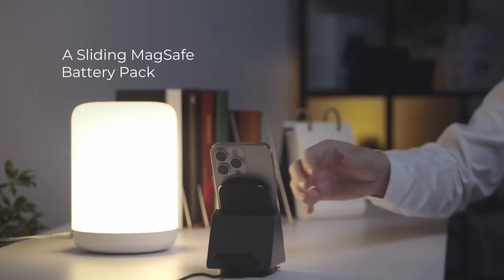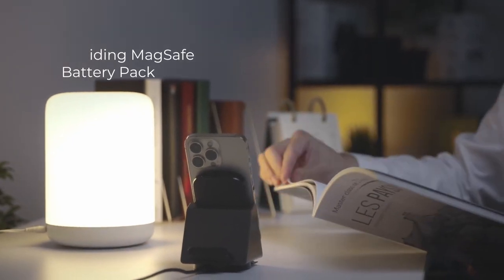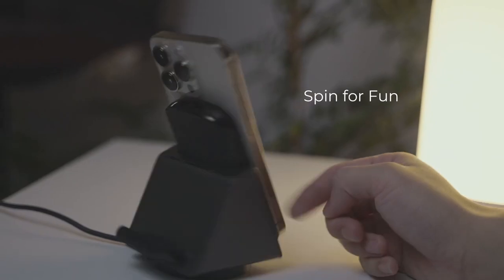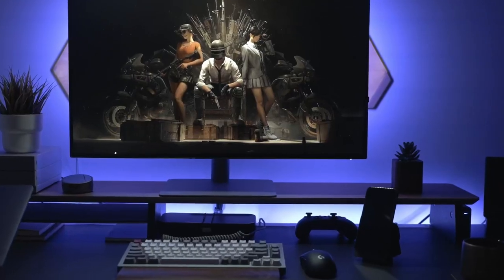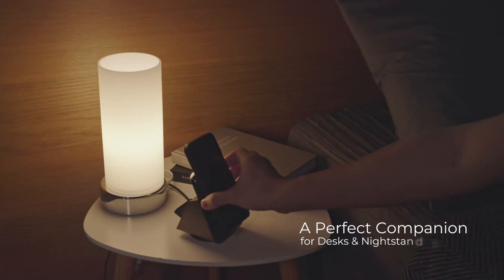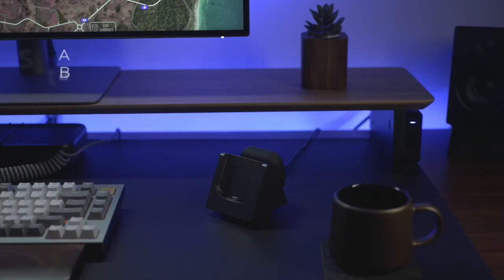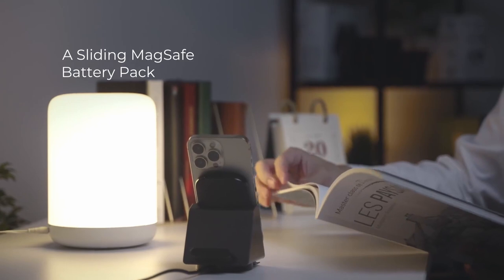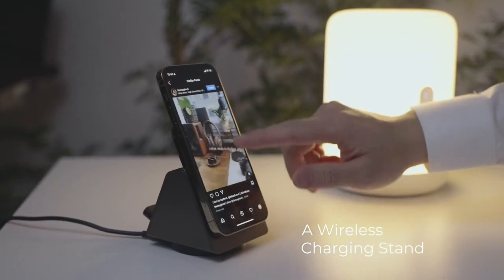What really stands out is the portable power bank. With 4,000mAh of juice, it slides in and out — perfect for on-the-go charging. No bulk, just convenience. It even tells you when it's low with a vibration. Plus, it's got smart charging features that protect your devices from overheating, and it's sleep-friendly thanks to its silent charging.